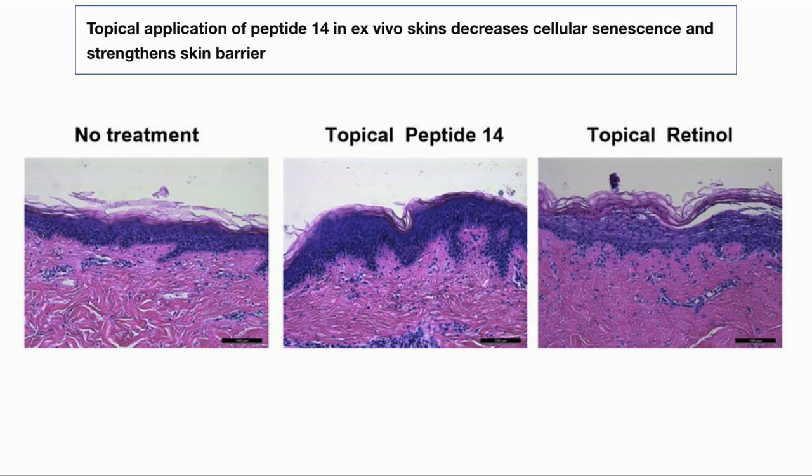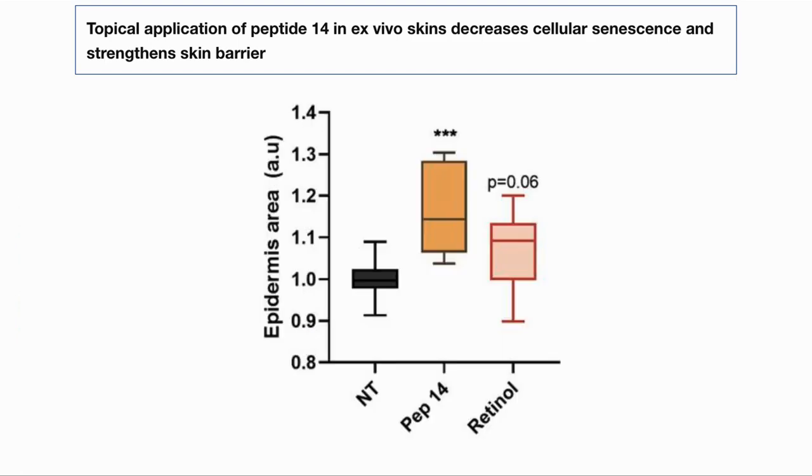Another parameter that they measured was decreasing cellular senescence and the strengthening of the skin barrier. Here the control was retinol, used in common skin care products, and they showed a thicker epidermal layer, which we can visually see here, or in a graph on this slide.